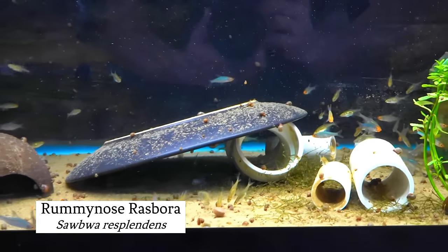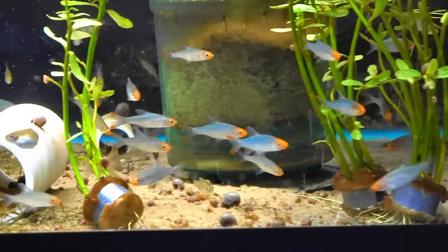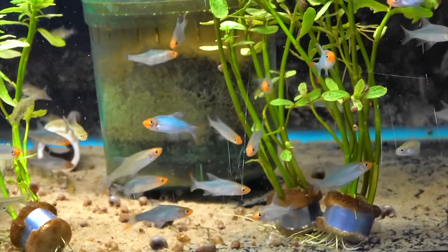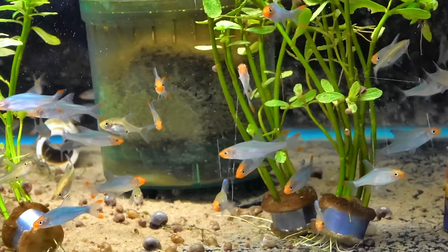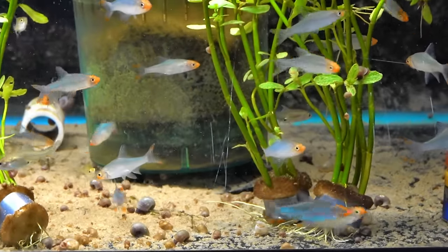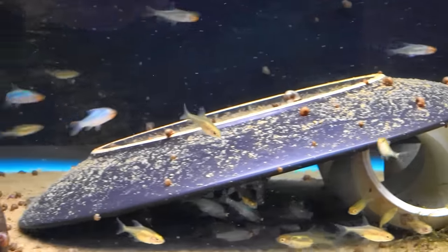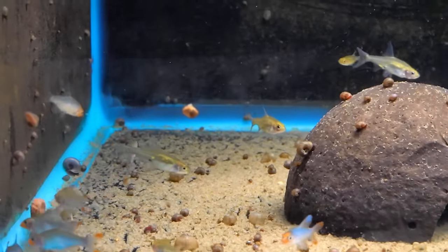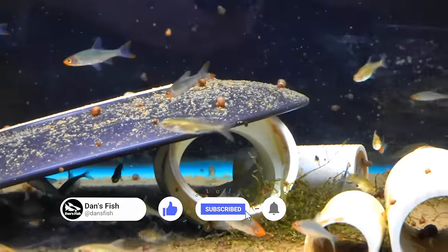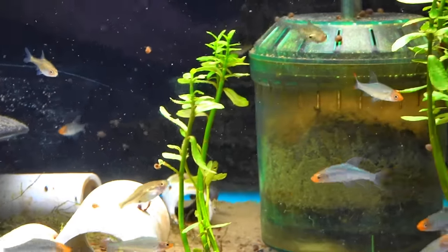Here's a nice group of rummynose rasboras — not fully colored in yet, which is to be expected since they haven't been here all that long. But look at the body weight on them — that's the main thing. They're getting their color; you're starting to see the red nose come in and the blue on the body. Another two weeks in here and they'll be fully settled in; it might take a couple of weeks after they get to you as well. Beautiful iridescent blue fish with a bright orange-red nose. It's very common to get rummynose rasboras in super emaciated — it's not the fish's fault, they're a hearty fish; it's the supply chain's fault. You just have to find the right supplier that knows how to treat them with tender loving care.